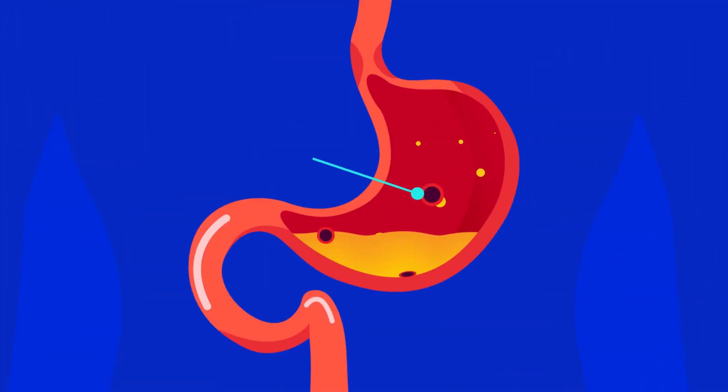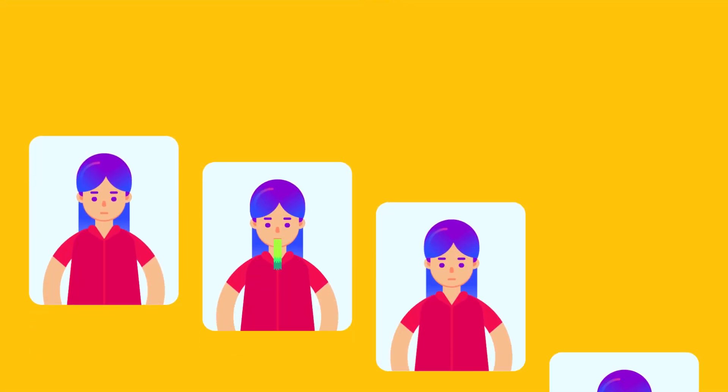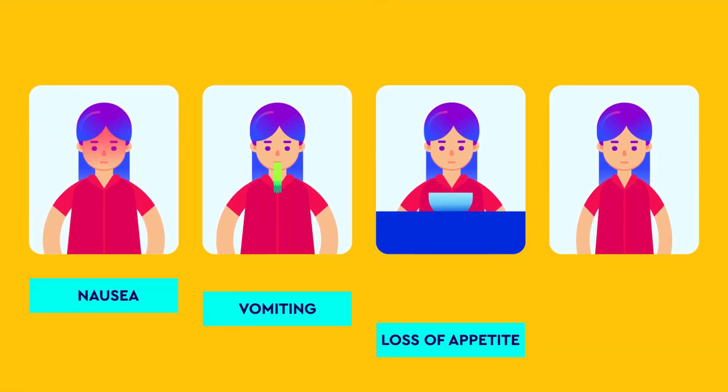Peptic ulcers can be either in the stomach or in the duodenum. Although H. pylori lives in the gastric antrum, ulcers are more commonly seen in the duodenum. Peptic ulcers are characterized by recurrent burning-type pain in the epigastric area of the abdomen. It may be associated with nausea, vomiting, loss of appetite, and weight loss.